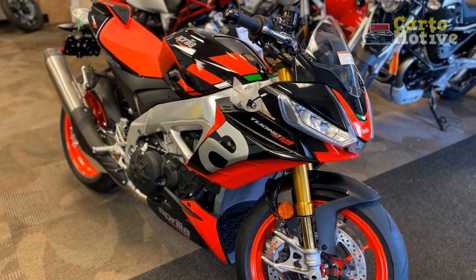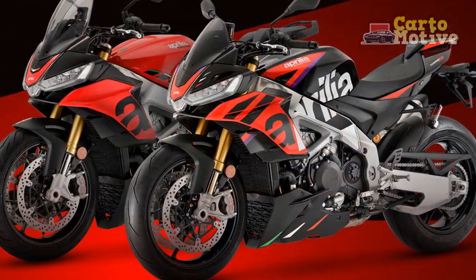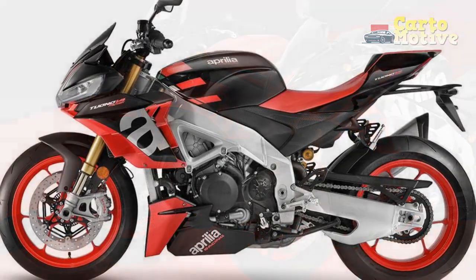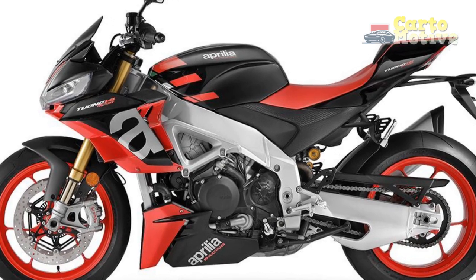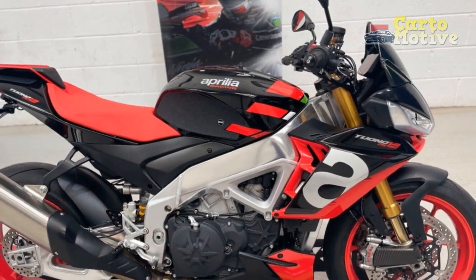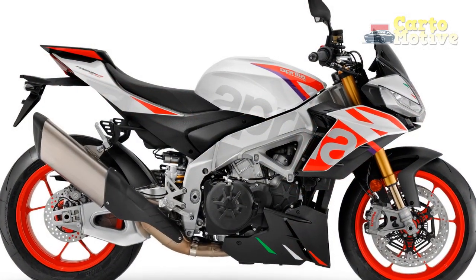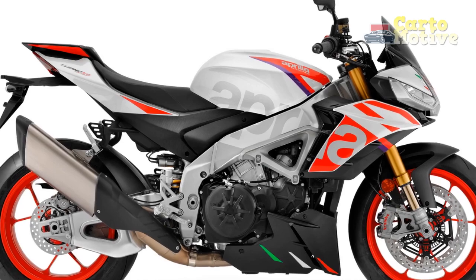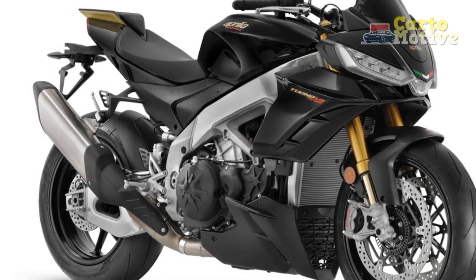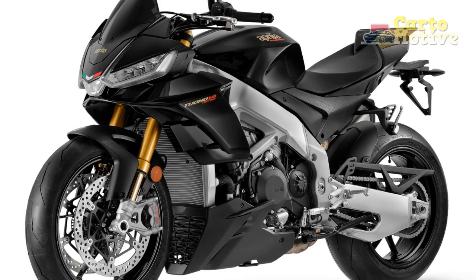1. Nimble and Responsive: The Tuono V4 1100 Factory feels remarkably nimble and responsive. It's agile and quick to change direction, allowing riders to effortlessly flick it into corners. The bike's steering is precise and offers excellent feedback, making it easy to place the front wheel exactly where you want it. 2. Confidence-inspiring Stability: Despite its agility, the Tuono V4 1100 Factory maintains a high level of stability. The Öhlins suspension components, including the NIX front fork and TTX rear shock, work harmoniously to absorb bumps and maintain consistent traction, instilling confidence in riders even during aggressive cornering.